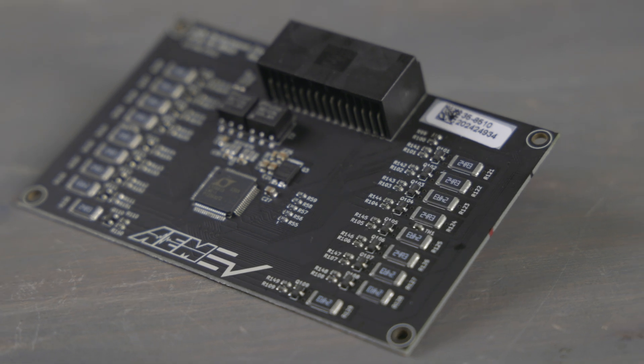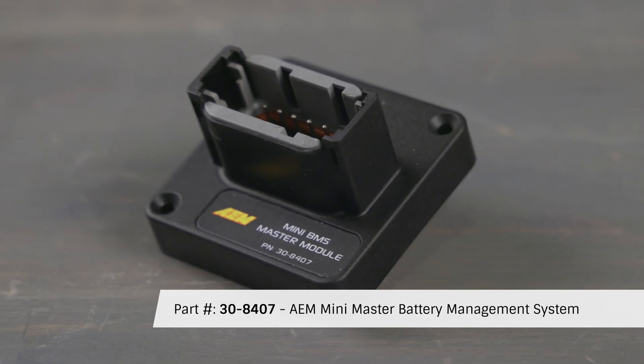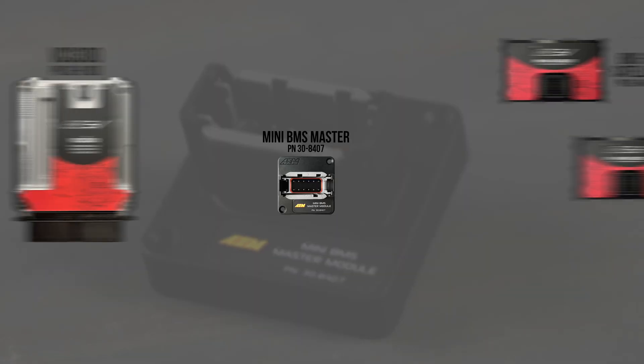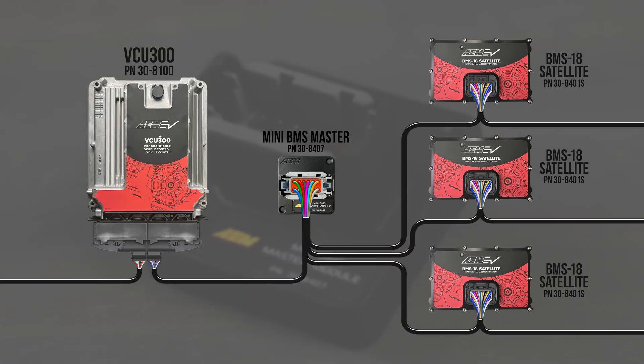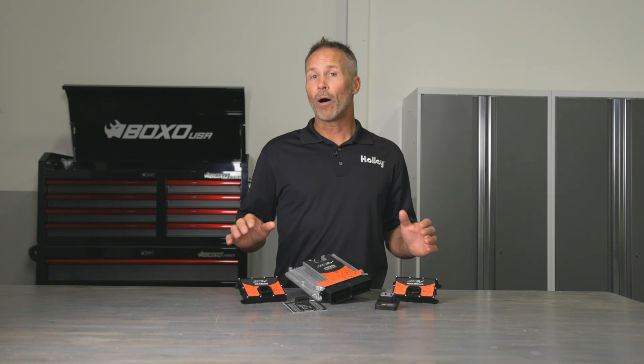So we stepped up and produced these unsealed boards that are outfitted with low profile connectors to keep them as compact as possible. Our mini master, part number 30-8407, is another BMS option which does not offer cell voltage inputs or temperature inputs. It simply acts as the data collection and distribution hub between the VCU and the satellite modules, and also acts as the interface between your vehicle's charge port and the VCU, just like the sealed version of our master BMS18 module.